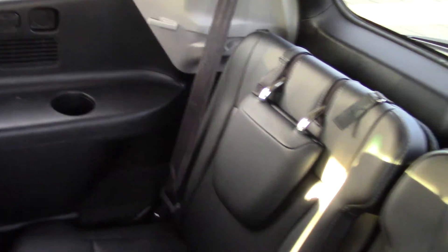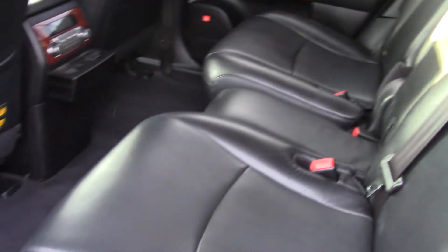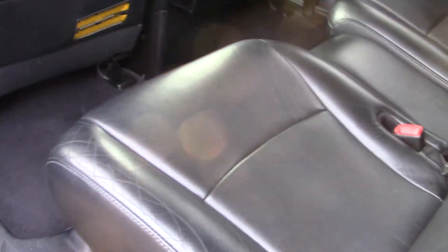It has lovely black leather interior and a third row in the back. It has separate rear audio with separate rear controls and an entertainment system with a DVD player up on the roof.